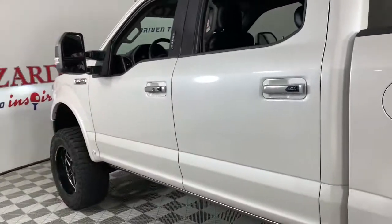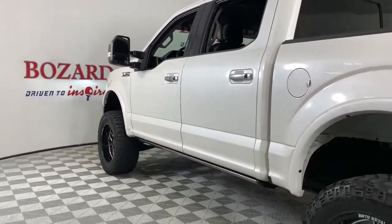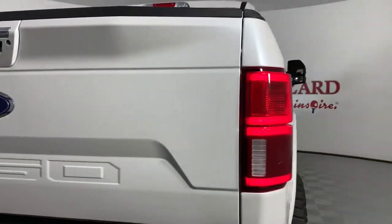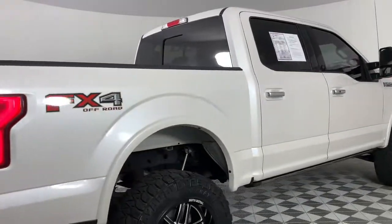Keyless entry, navigation system, fog lamps, power passenger seat, electronic stability control, aluminum wheels, trailer hitch, heated front seat, dual-zone AC, blind spot monitor.